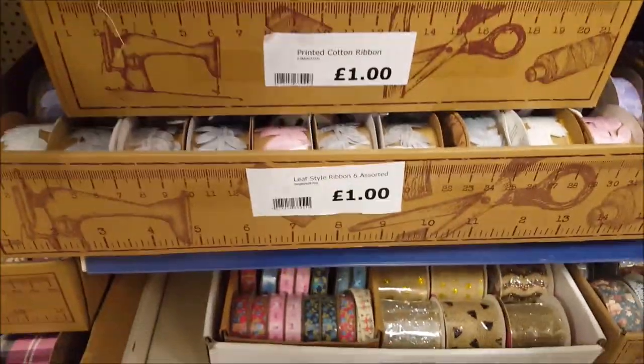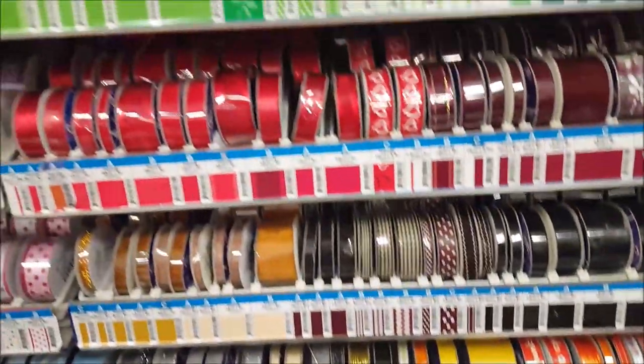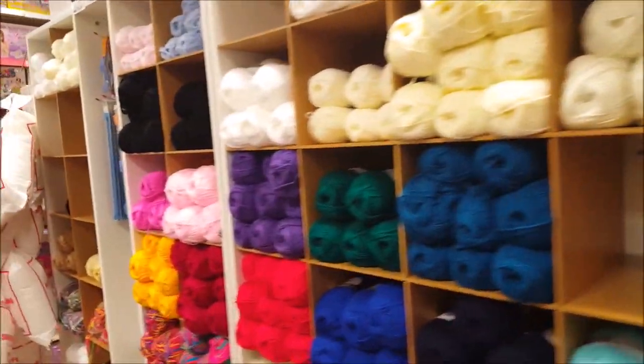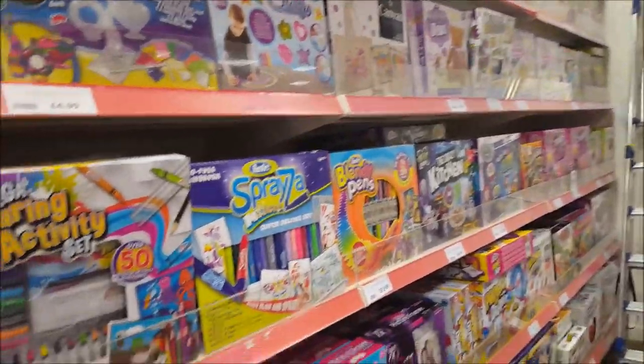Do you like that tape measure, Phoebs? It says 'I have what you want.' There's some small thin ribbon down there. You've got loads of different sorts. So that's the ribbon, and we've got the wool. A bit more of the gifts down that way, and then all games and crafty kits for kids.